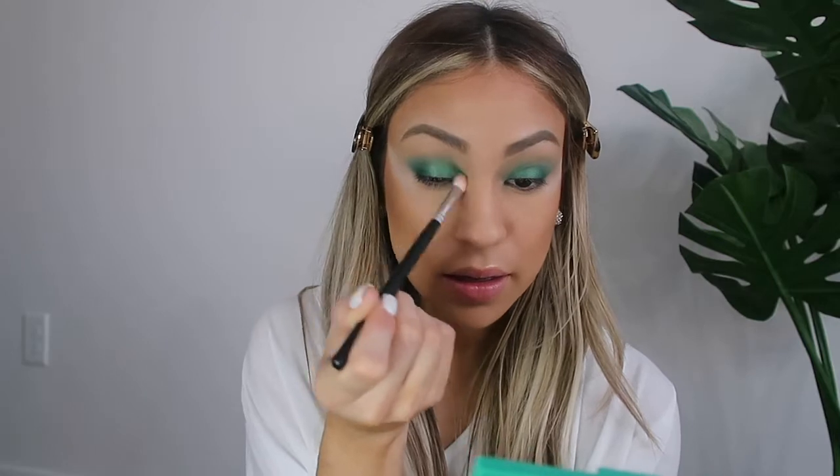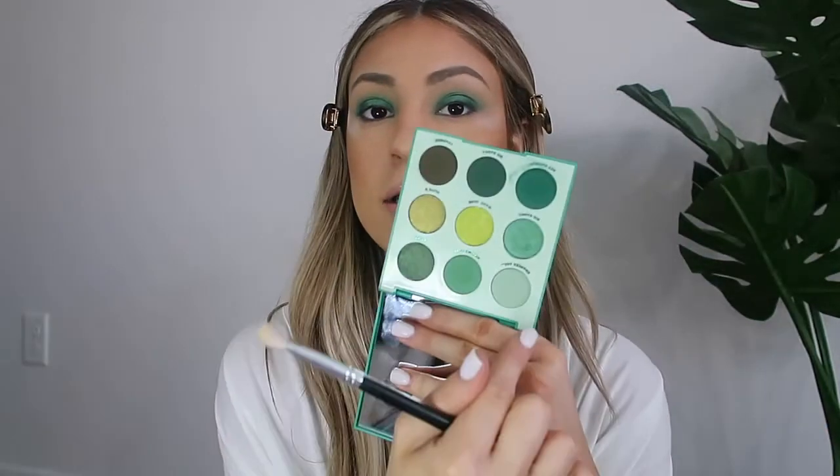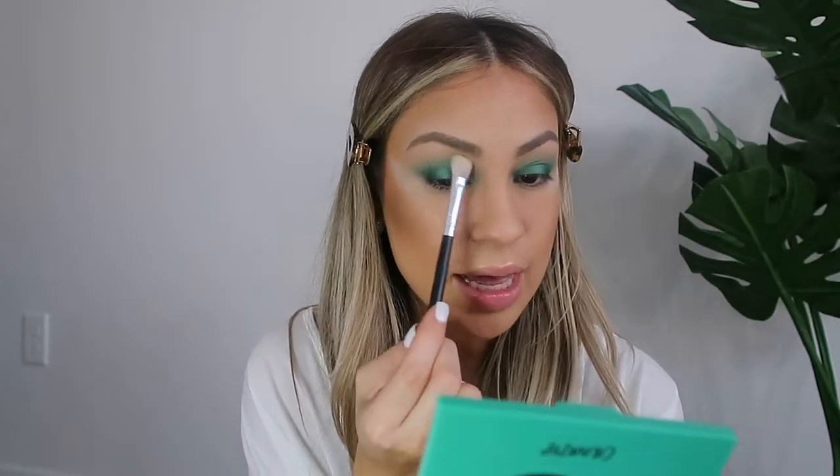Now taking that fluffy brush, I'm going to go in with 'Act Natural' and apply a little bit more in the corners, buffing it right into the crease very lightly. Then taking a clean fluffy brush to blend all the edges together. I'm actually going to take the lightest color in the palette called 'Chances Are,' which is a matte, and lightly buff this over the crease just to add another transition color and make sure everything is nice and seamless.